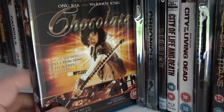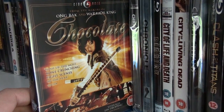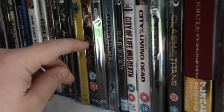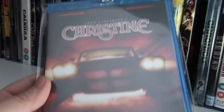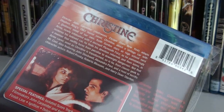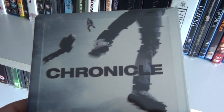Chocolate — a really, really good martial arts movie from Thailand. If you love martial arts films and you haven't seen this, do go check it out; it has some really good fight scenes. This is the out-of-print Twilight Time edition of Christine. The UK steelbook of Chronicle — pretty good film, I didn't expect it to be that good.